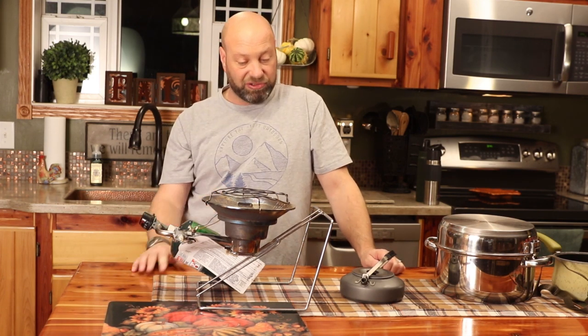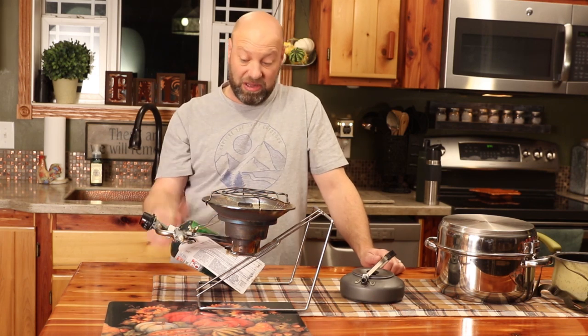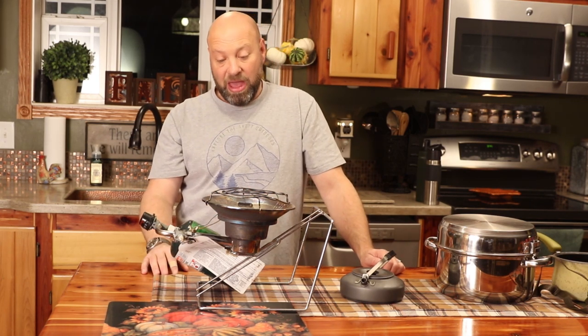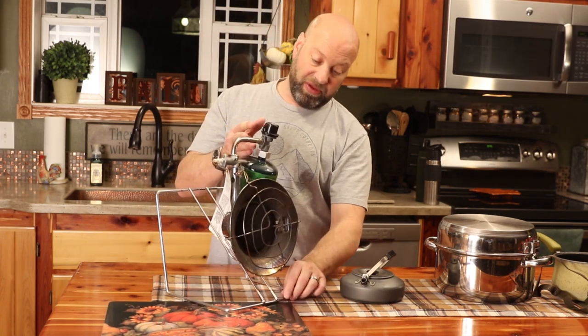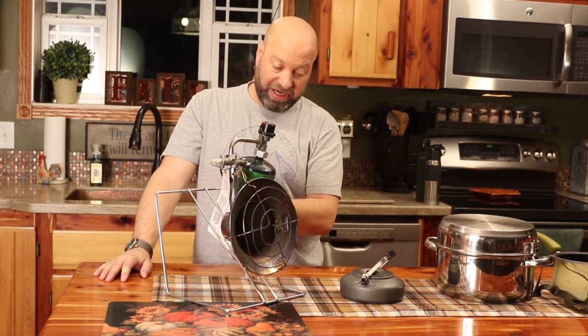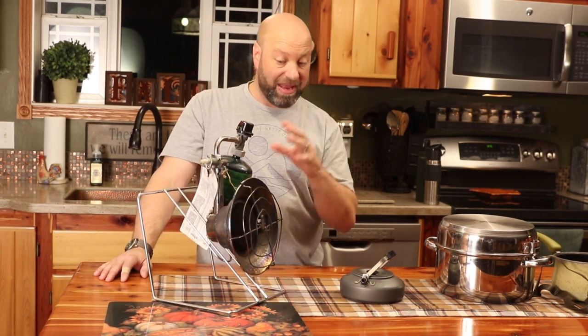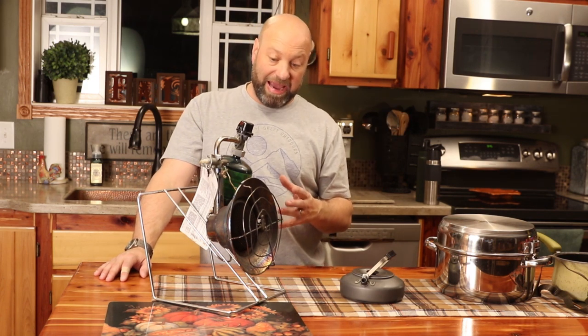But it is a multifunctional tool — a heater and a cooker. It's a full kitchen in itself. I highly recommend it. It's not expensive and it is worth its weight in gold. You can bring it in a hunting blind with you, bring it in your ice shanty. It's not rated for indoor use, so I don't recommend that you use this to heat your house.